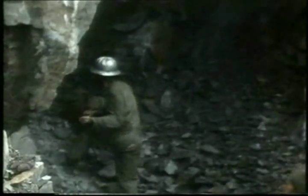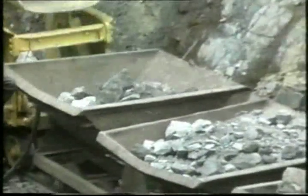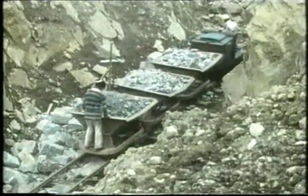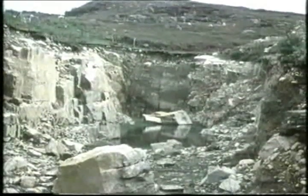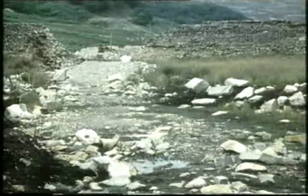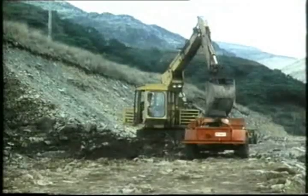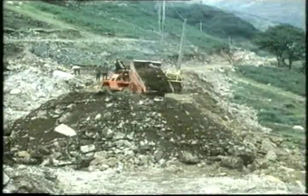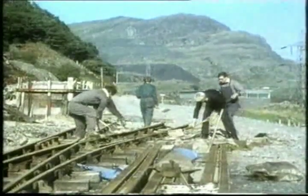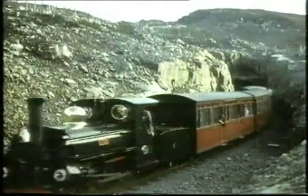They built embankments, cuttings, and even a new tunnel through the mountain. They burrowed like moles — at times it seemed impossible — but they never lost heart or volunteers. For thirteen years, this dedicated and tenacious group bent their backs every weekend and holiday time to make their dream come true. They then laid two and a half miles of new track, high on the hillside and above the power station lake.